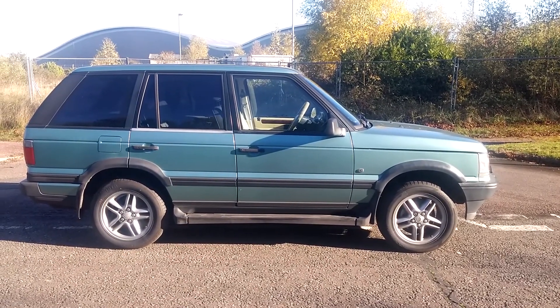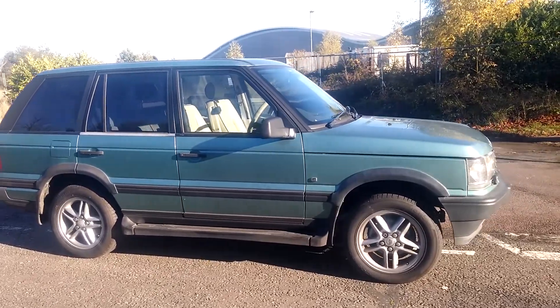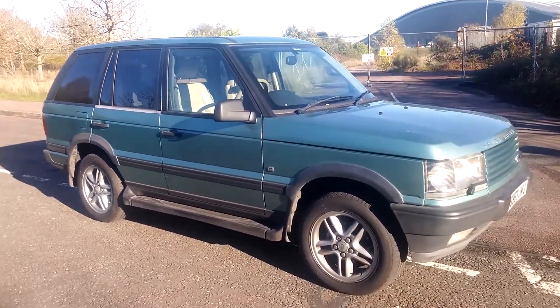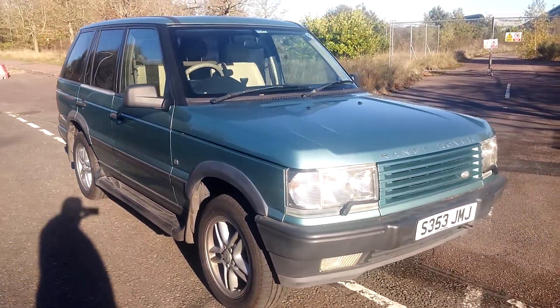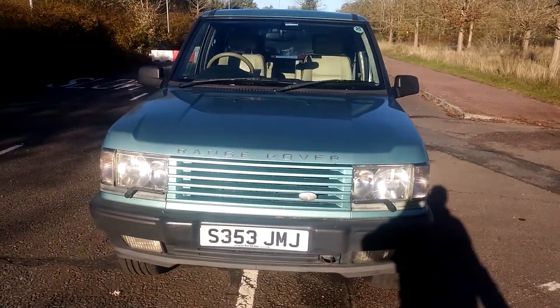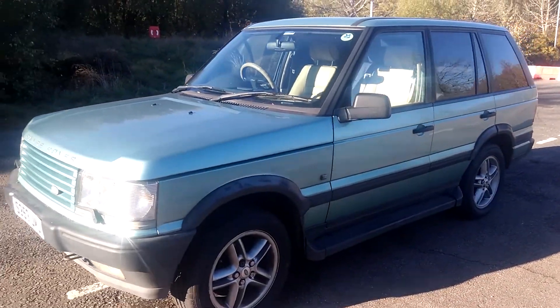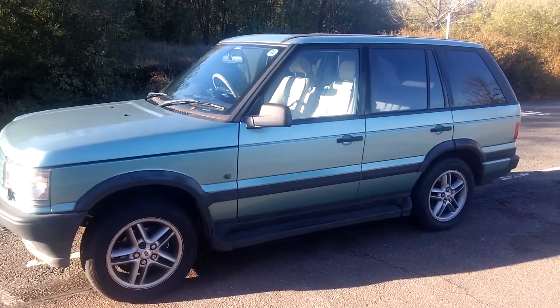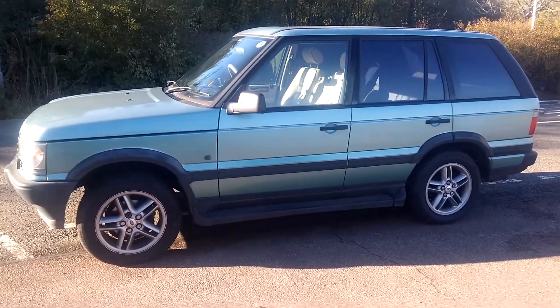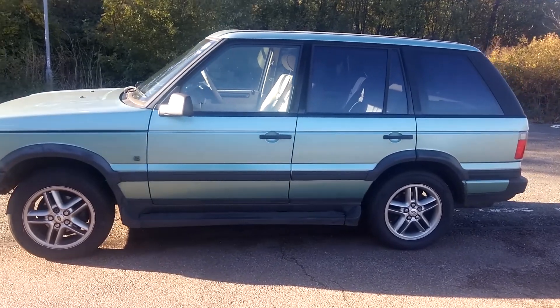Here we've got my 1998 P38 4.6 - runs on gas. Quick wander around. It's a massive shame we're going to have to sell this one, but I've just run out of time and money to get her running right. She's got a bit of an uneven idle.